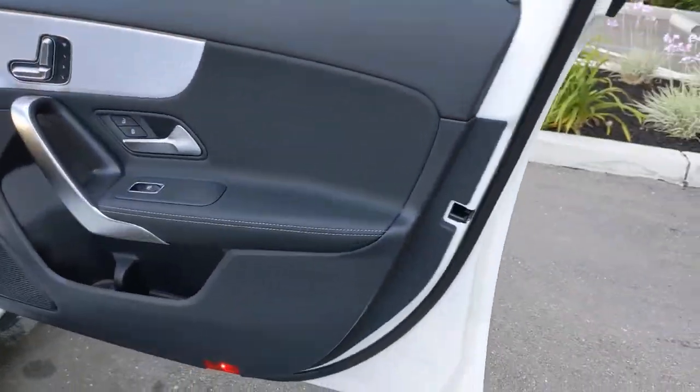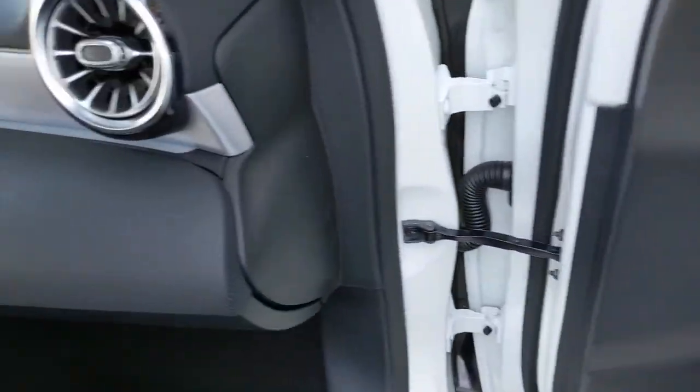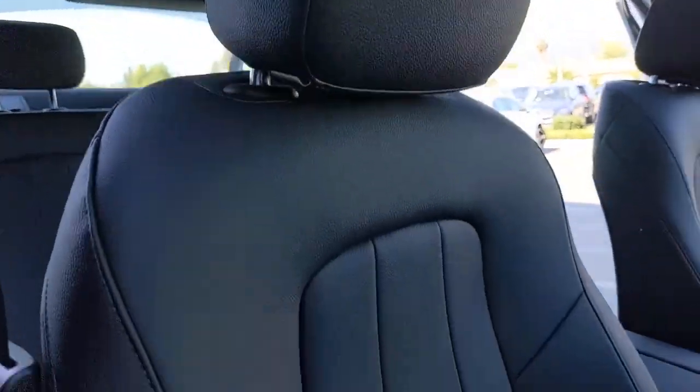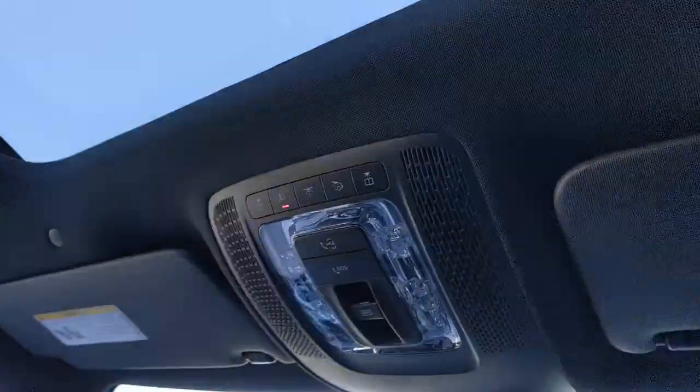These are just some of the great options this vehicle comes with: panoramic roof, sun moonroof, keyless entry, backup camera, power passenger seat, keyless start, remote engine start, heated mirrors, steering wheel audio controls, aluminum wheels.